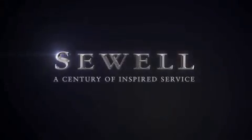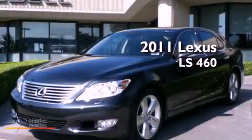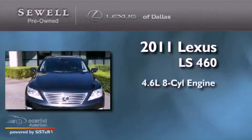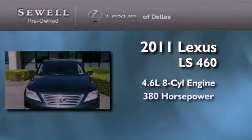Sewell, a century of inspired service. This is a 2011 Lexus LS460. It features a 4.6 liter 8-cylinder engine and an automatic transmission.